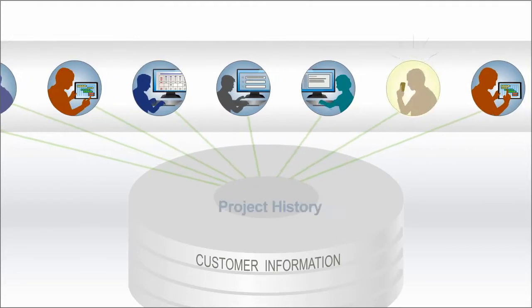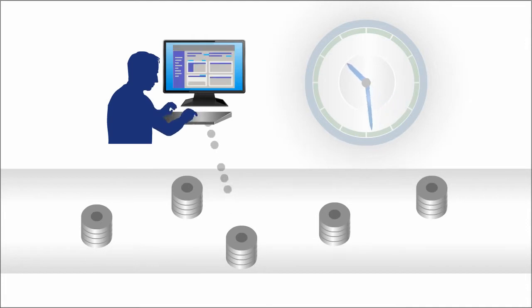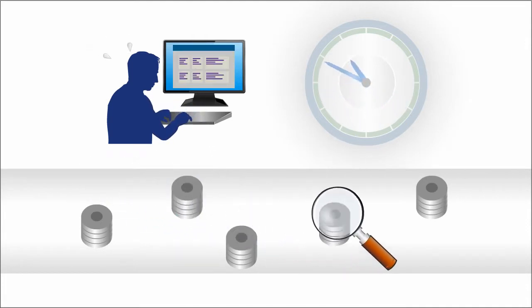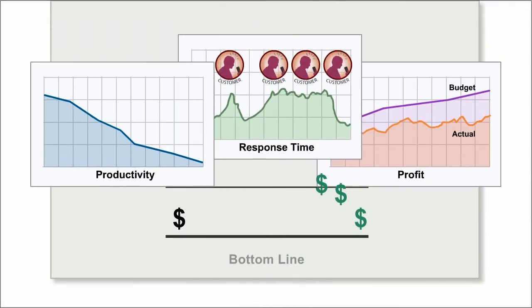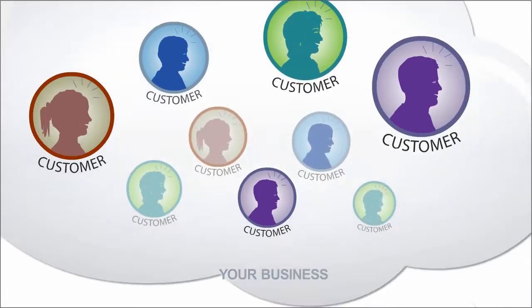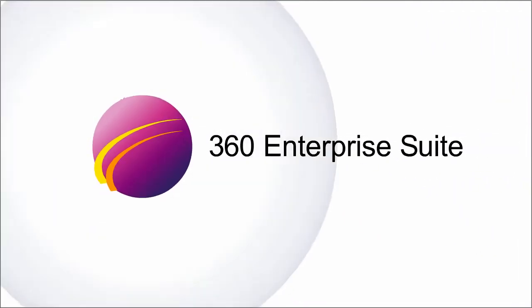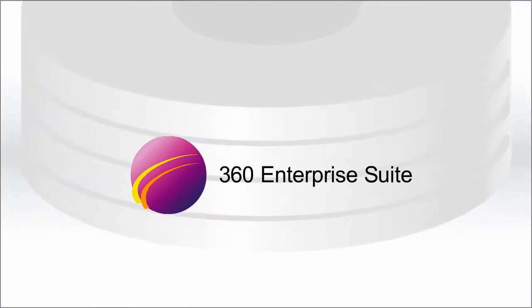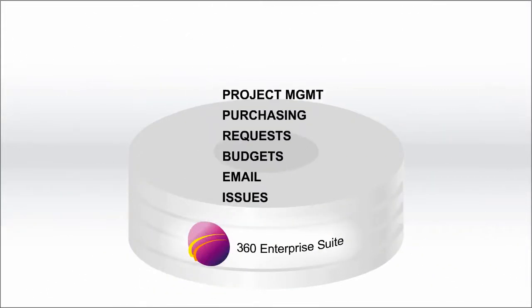visible to whoever needs it? Every minute spent matching up data from disconnected sources or searching for data not only makes a negative contribution to the bottom line, but also takes away from your real business — acquiring customers and keeping them happy. The idea driving 360 Enterprise Suite is this: these business processes should be united around one database.